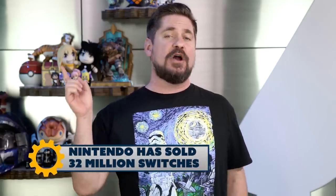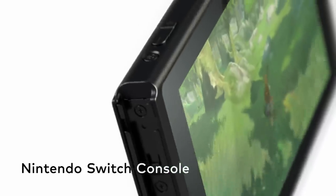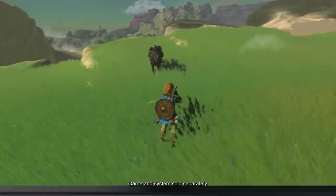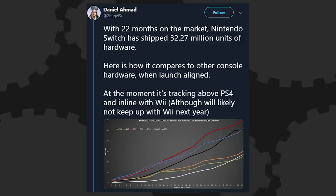We got some new data on how the Switch is doing, and while it is selling really well, apparently it didn't do quite as good as Nintendo had predicted. This info comes from Nintendo's quarterly earnings report. The headline is the Switch has now sold more than 32 million units as of December 31st. It was the best-selling console of 2018, and as Daniel Ahmad noted, it is behind only the Wii in terms of sales at this point in its lifespan — just barely. The Switch is doing better than the PlayStation 4 and the PlayStation 2, which were both monster hits.